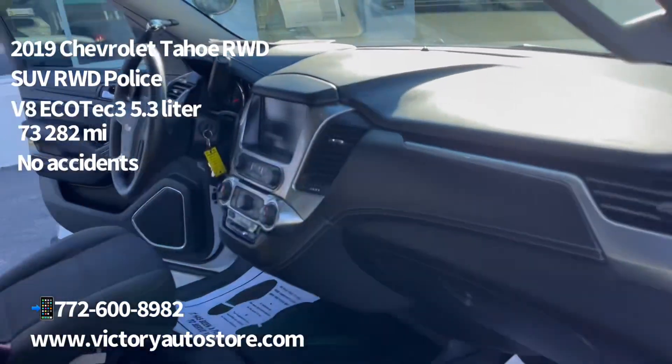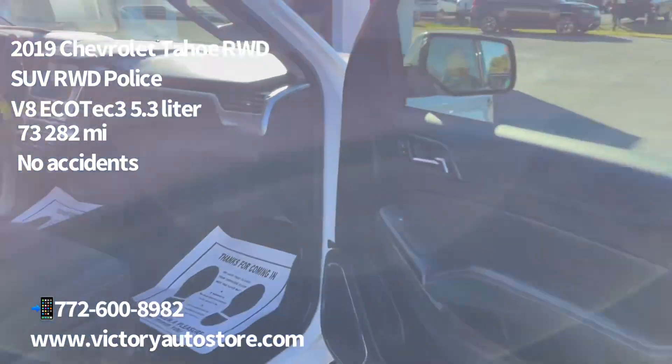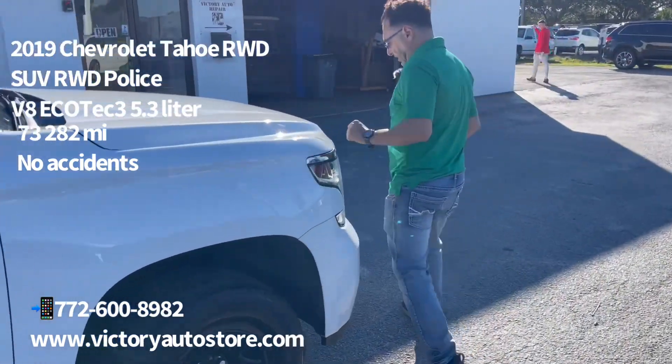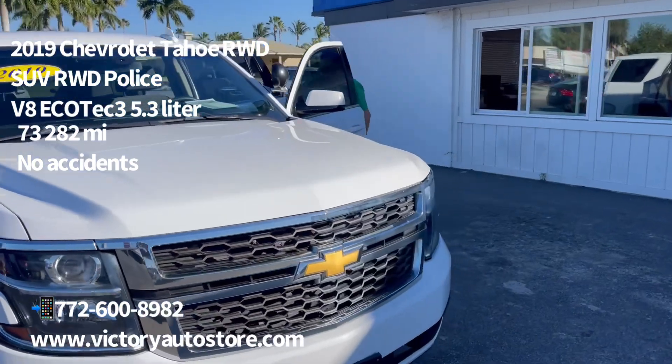We do offer financing. We take cash. If you have bad credit, no credit, any credit situation, we can help you. I'm going to pop the hood so you can zoom in, take a closer look at the engine. It runs really smooth. The engine is quiet.